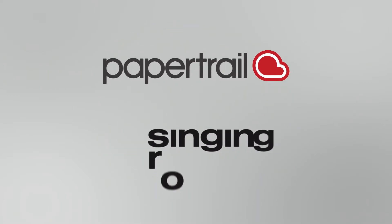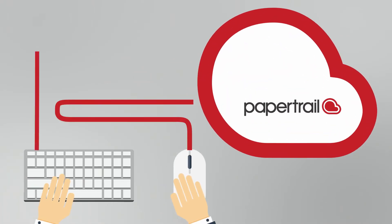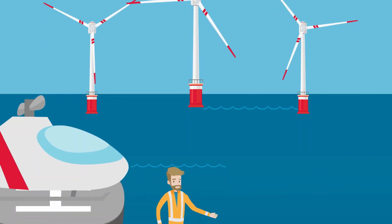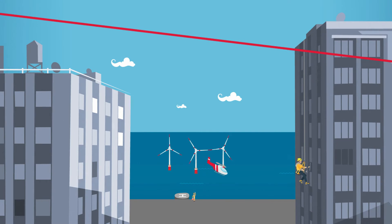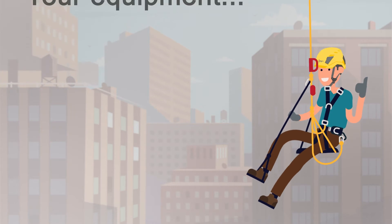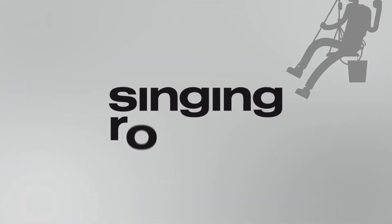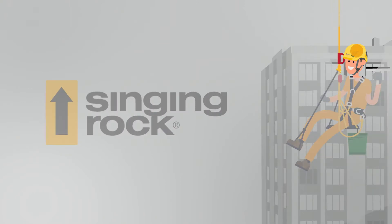PaperTrail and Singing Rock have partnered to create Smart PPE. PaperTrail is a cloud-based inspection and management platform operating across all sectors, including renewable energy, emergency services, the rope access industry, and leisure and recreation — designed to meet the requirements of any organisation that has equipment which needs to be inspected, managed and maintained. Singing Rock has been manufacturing quality height safety equipment in the Czech Republic for over 25 years.